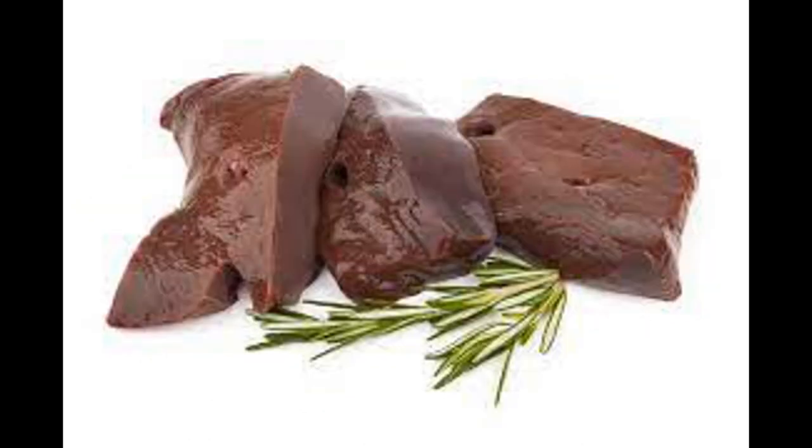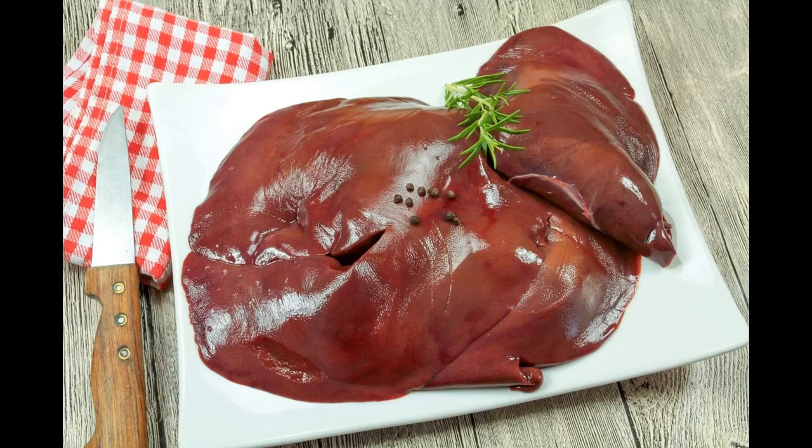Vitamin D is essential for calcium absorption and bone health, synthesized in the skin through sunlight exposure and found in fatty fish and fortified foods. Vitamin E (tocopherol) is an antioxidant important for cell protection, found in nuts, seeds, and vegetable oils. Vitamin K is important for blood clotting and bone health, found in green leafy vegetables and certain oils.